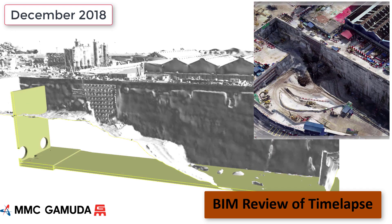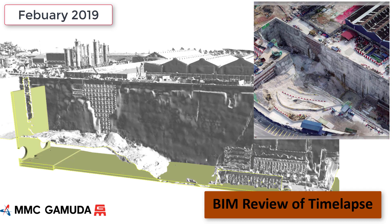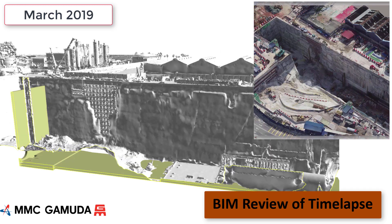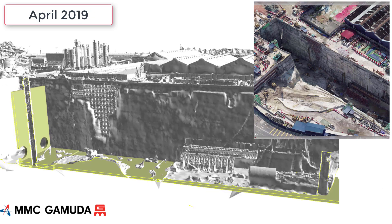The image on the top right is the photogrammetric 3D model and the main image is the design model for the station base slab combined with the excavation sequence. This is very useful to communicate with and share with the design engineers so they can see what's happening on site in relation to their design.